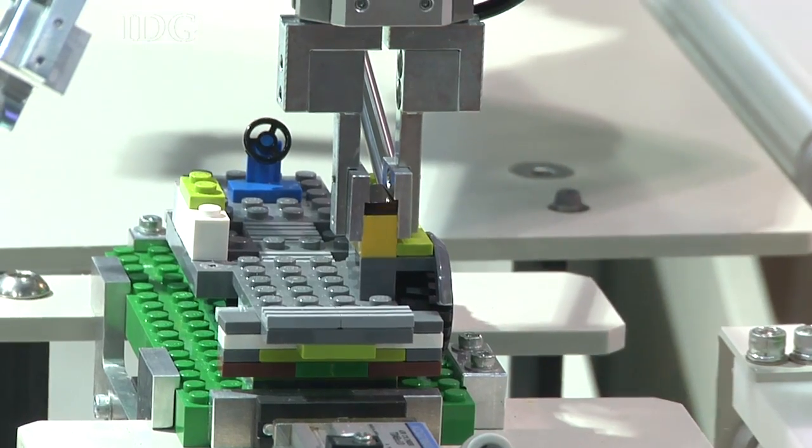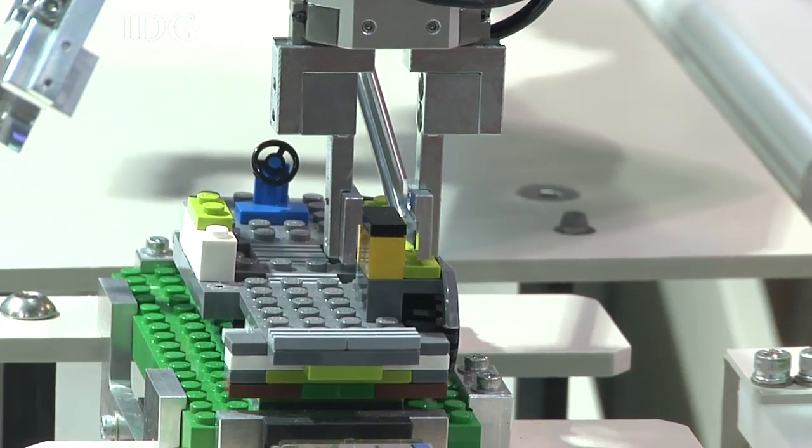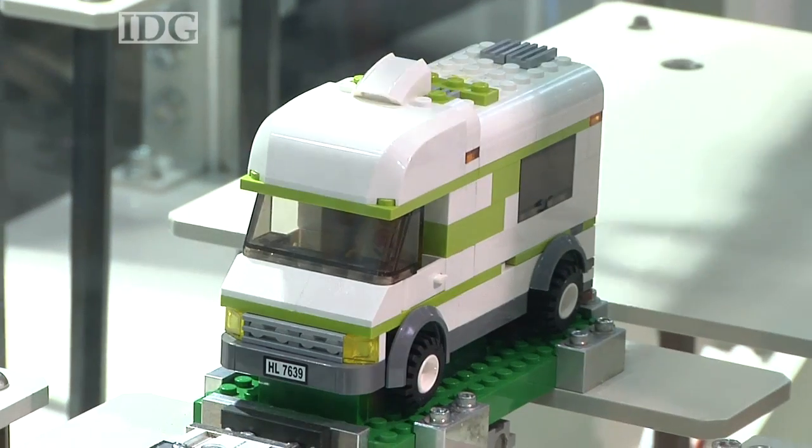It went on sale in Japan on October 5th and costs 1.75 million yen, just under US$20,000.